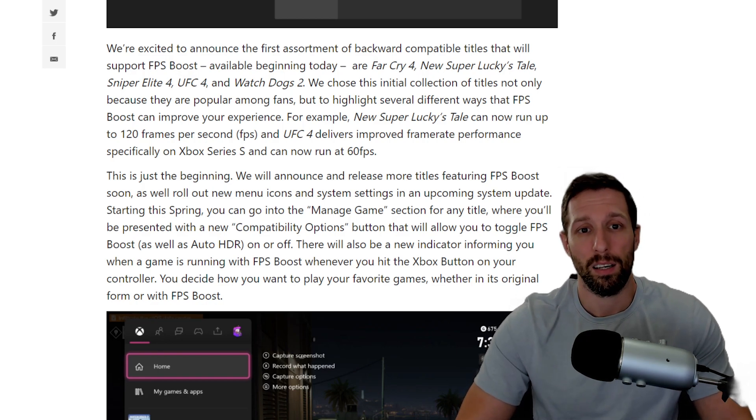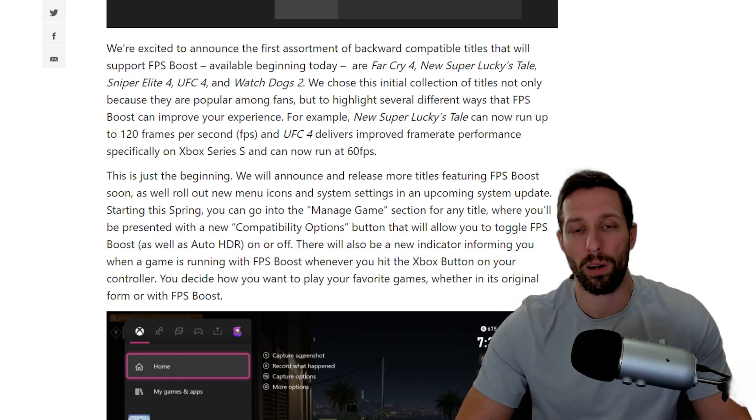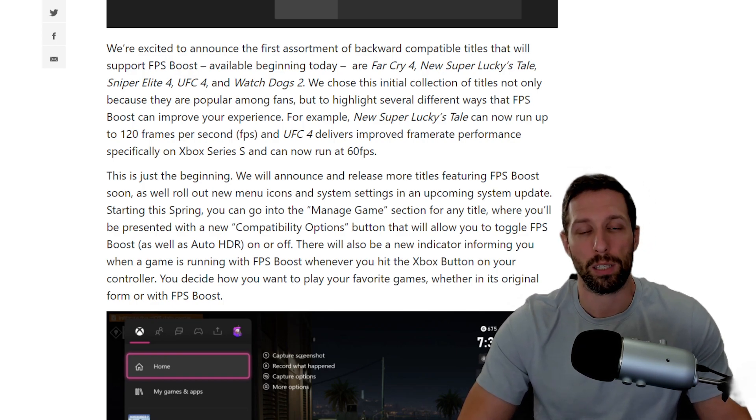Xbox is excited to announce the first assortment of backwards compatible titles supporting FPS boost, available beginning today: Far Cry 4, Super Lucky's Tale, Sniper Elite 4, UFC 4, and Watch Dogs 2.